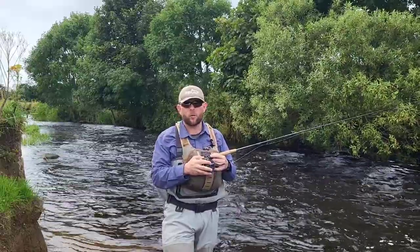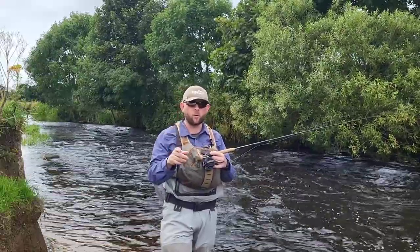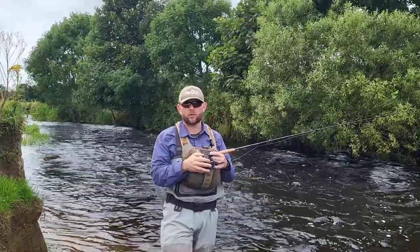If your catch rate does go through the roof, let me know — I'd be keen to hear how you get on. Thanks for watching, don't forget to subscribe for more great content, and I might see you on the bank soon. Good luck!